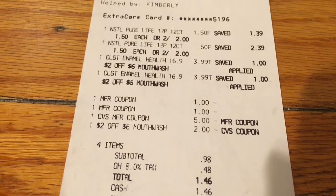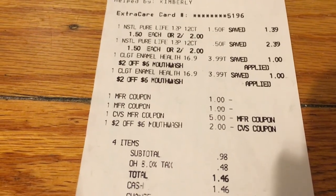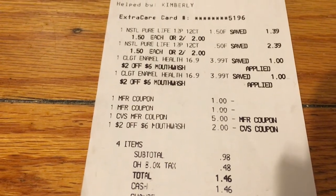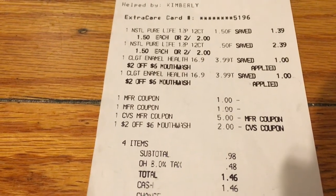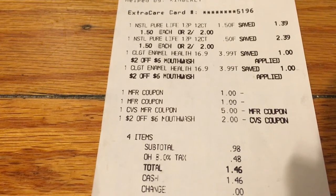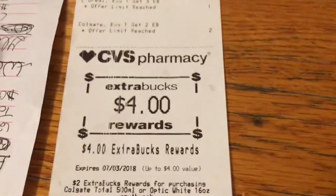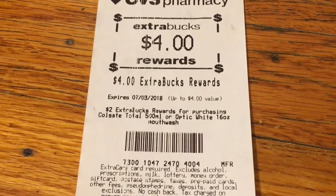So here you can see the water — it rang up two for $2.00: $1.50 for the first one and $0.50 for the second. And the mouthwash there at $3.99. You can see the $2.00 off coupons for the mouthwash, and then the $2.00 off six CRT came off perfectly fine. I did roll a $5.00 extra buck, making it just $0.98 out of pocket plus tax. Really good deal. And I did get back the $4.00 extra buck for the mouthwash.